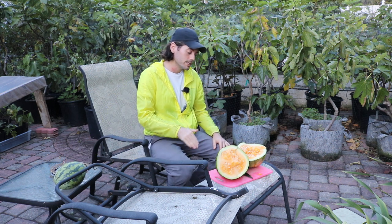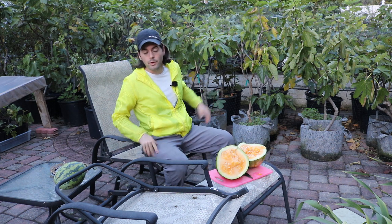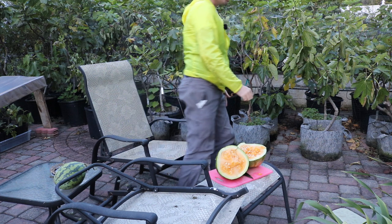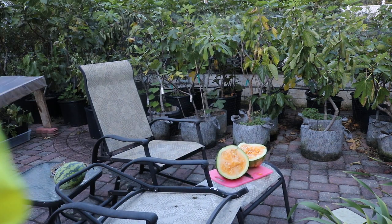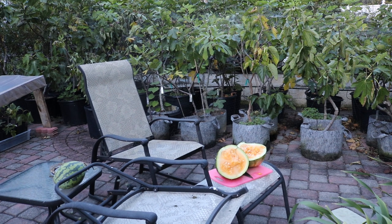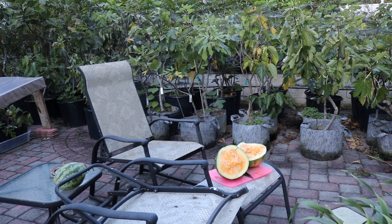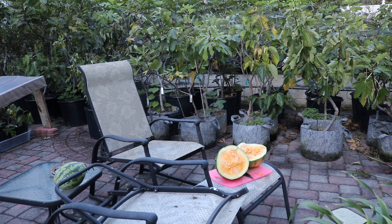I probably wouldn't recommend this variety, and I probably just wouldn't recommend growing watermelon at home at all — unless you have a lot of space, a lot of time, and you want to save yourself a little bit of money. I hope that opinion changes. Let me know down in the comments what you guys think — if you've grown this watermelon, if you've grown other watermelons at home, what you think of them compared to the store. We'll talk to you guys soon.